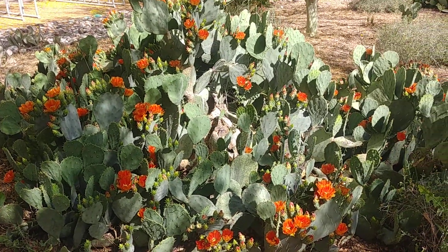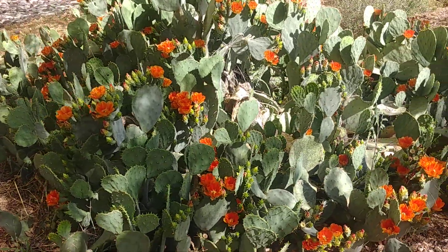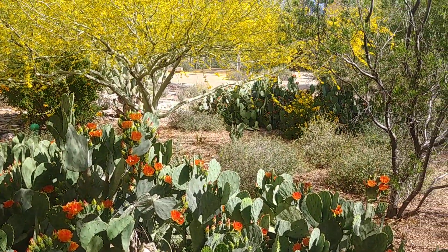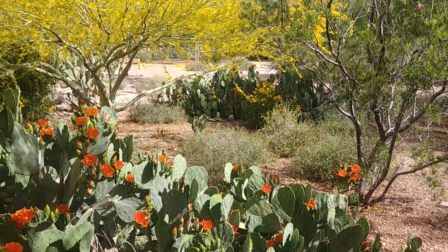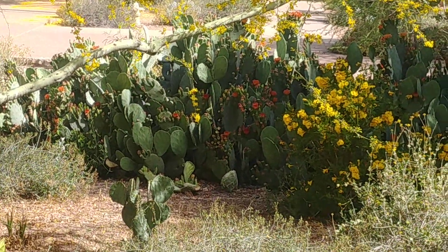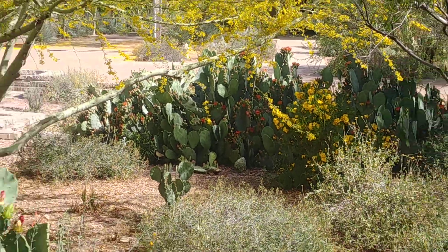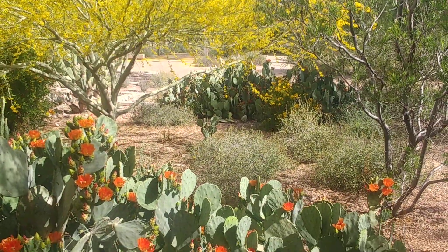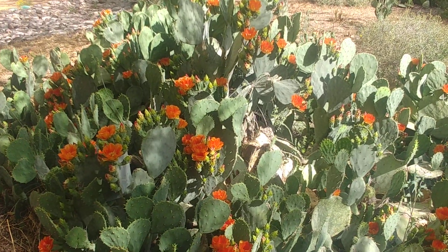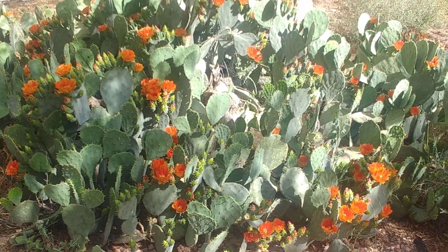Hey, what's up everybody. I'm just doing a follow-up video on the prickly pear video I made a week or so ago. The actual prickly pear plant I was showing in that video is that one right there, which has just a ton of flowers on it, but for whatever reason a lot of them aren't open today. This one over here in the shade actually has a lot more flowers open at the moment, so I thought I would show this one.